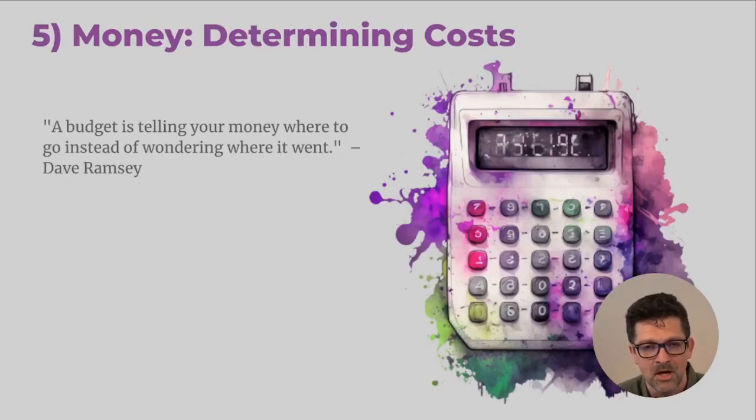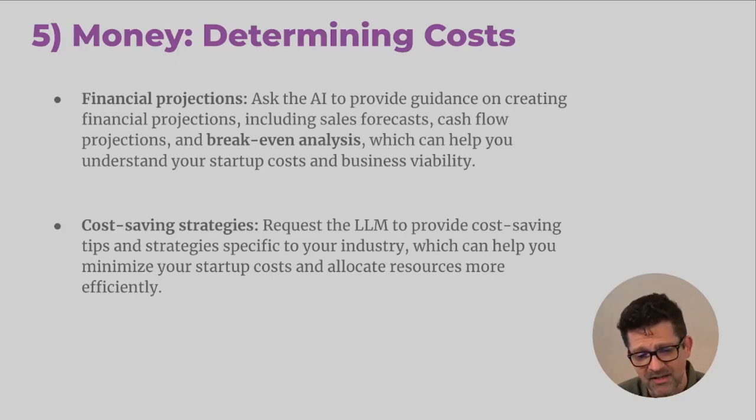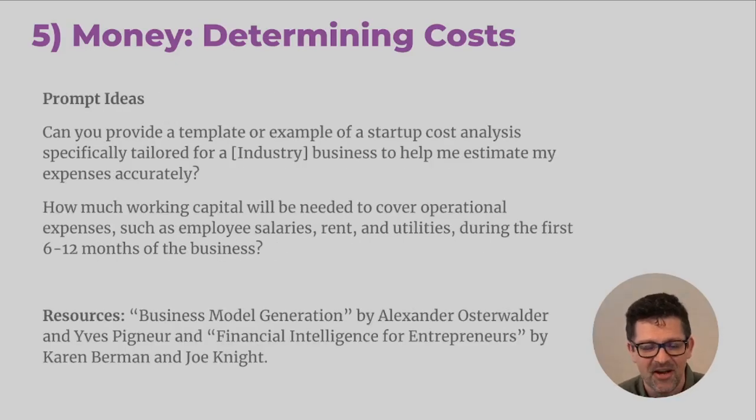Now we're moving on to the money. I love this quote from Dave Ramsey: 'A budget is telling your money where to go instead of wondering where it went.' For cost identification, work with the LLM such as ChatGPT to provide a comprehensive list of potential costs, including one-time costs and recurring costs. Then work with it to help prioritize those — what do you absolutely have to do and how can you cut certain things? For financial projections, work through what a break-even analysis might look like for your specific business, and look for cost-saving strategies to keep your overhead low.